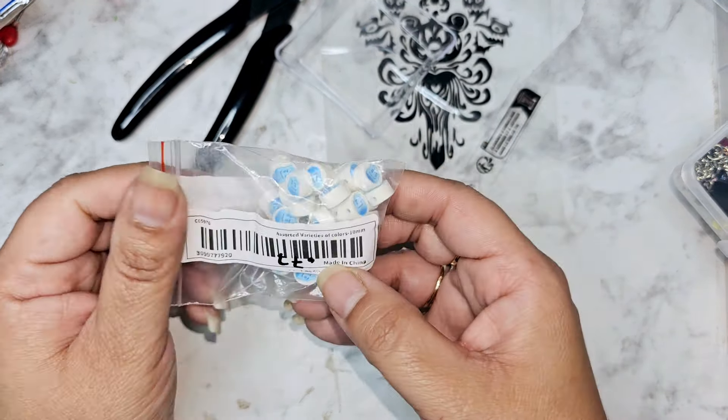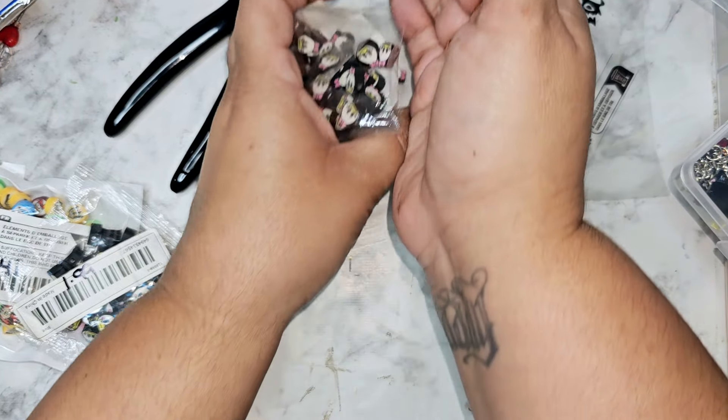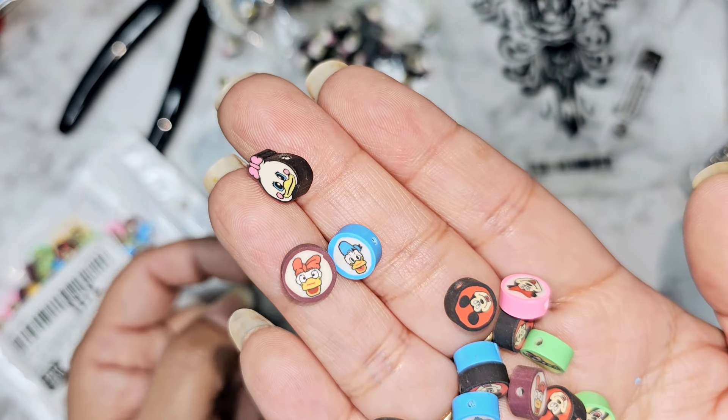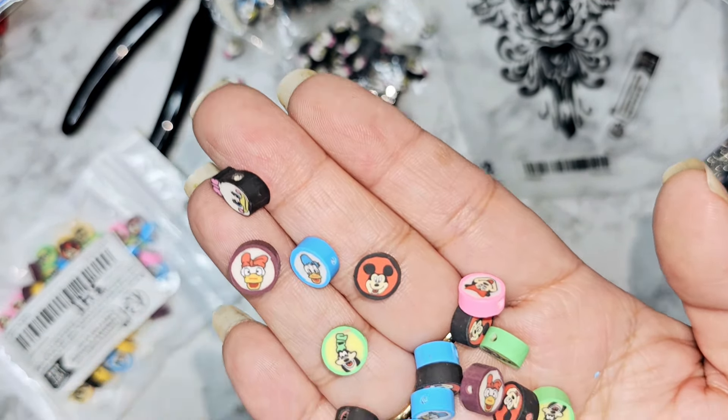For a dollar 99 I got Daisy Duck — how stinking cute are these? They're going to be so cute to make little bracelets out of. Again for a dollar 99 I got Donald. Then this one was really cool — 100 pieces for three dollars and 31 cents — it gives you all the little characters. I have Mickey, Goofy — look at how good Goofy looks — and then Mini Mouse and Pluto. How incredibly cute are these? I just love them so much.